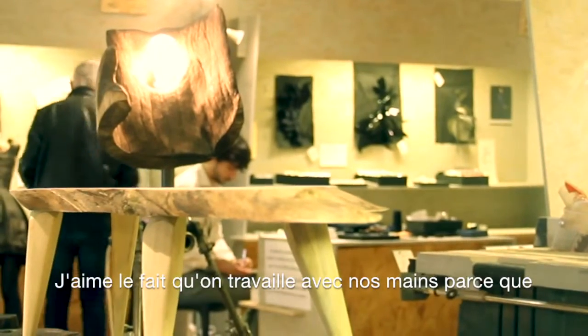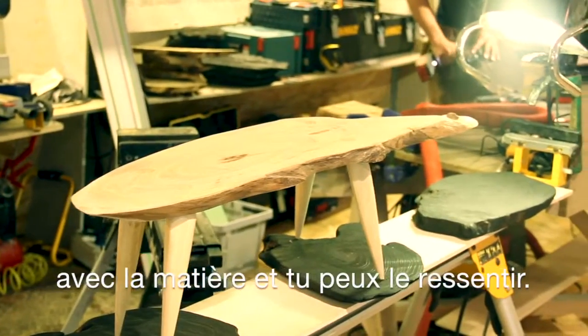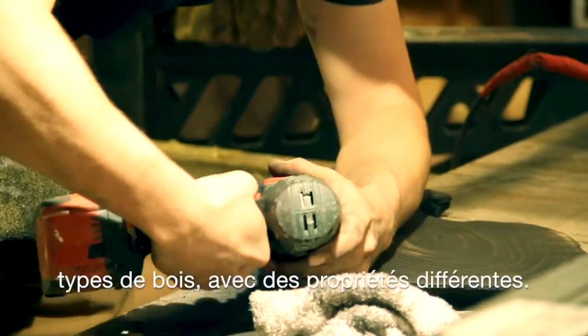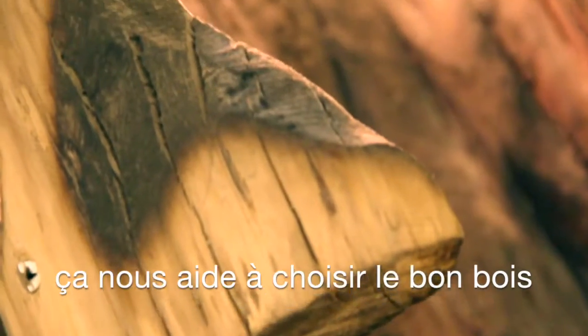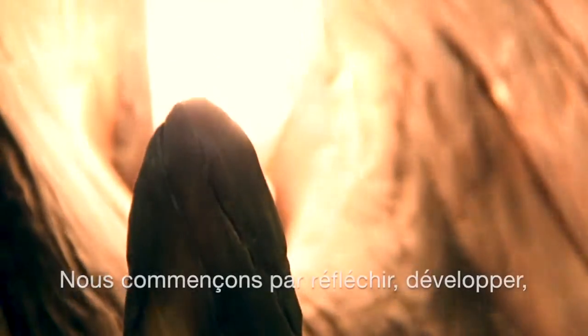I like the fact that we usually work with our hands because we have a closer connection to the material — you can feel the material. For example, there are a lot of different types of wood with different properties. When you work with them with your hands, you can really feel it up close, and then learn to choose the right wood for each different project.